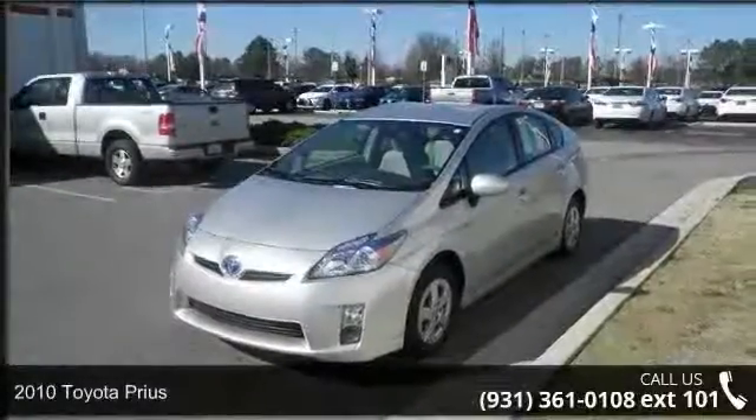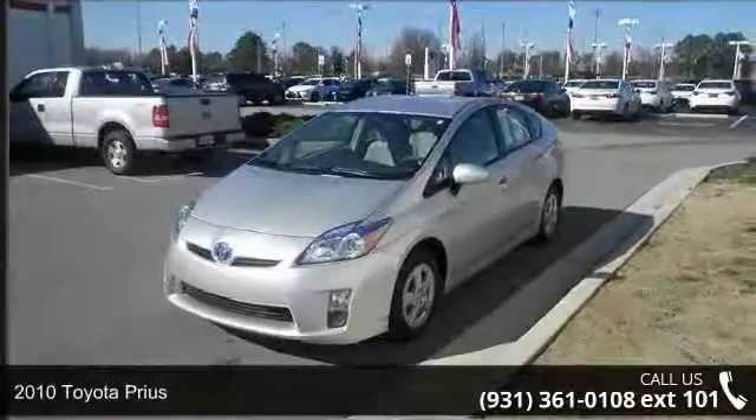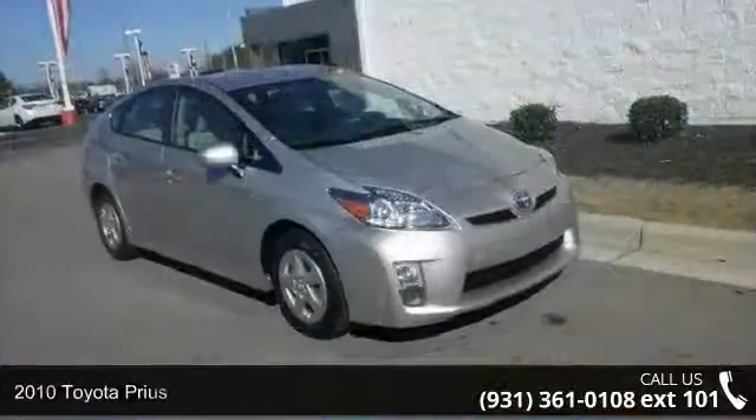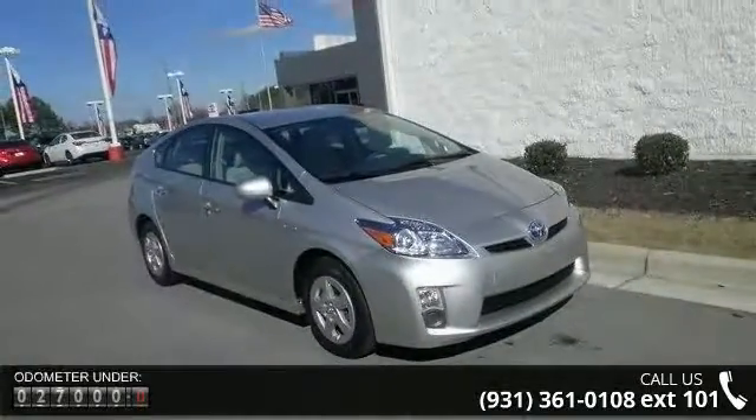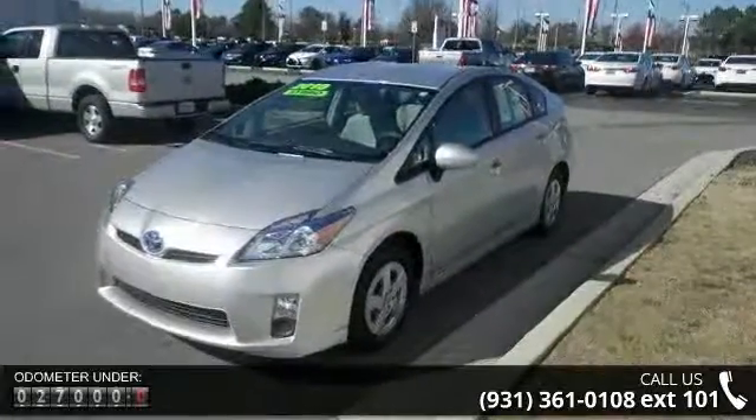Presenting the 2010 Toyota Prius. This may be the set of wheels you've been looking for. Some of the top features included with this vehicle are four doors, four-wheel ABS brakes, and 98 horsepower.